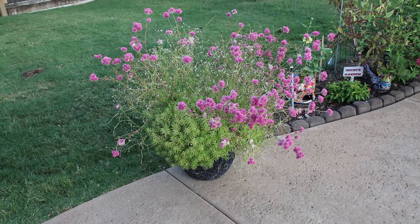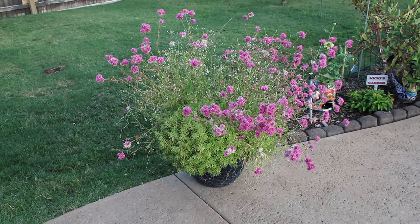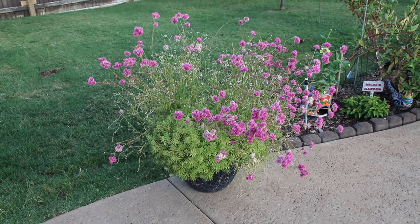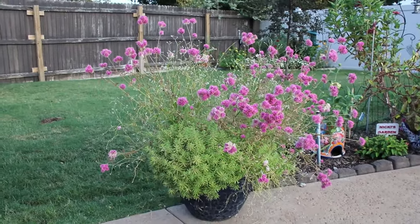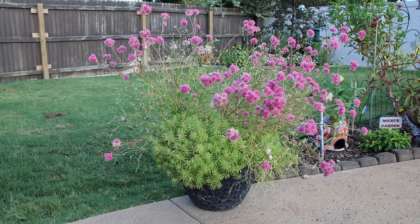This pot with the gomphrena and lemon coral sedum is looking a little bit tired. I think it's been over-watered. I'm going to be redoing this pot probably within the next week or so. I still love my gomphrena — I just think I didn't take care of it like I should have.